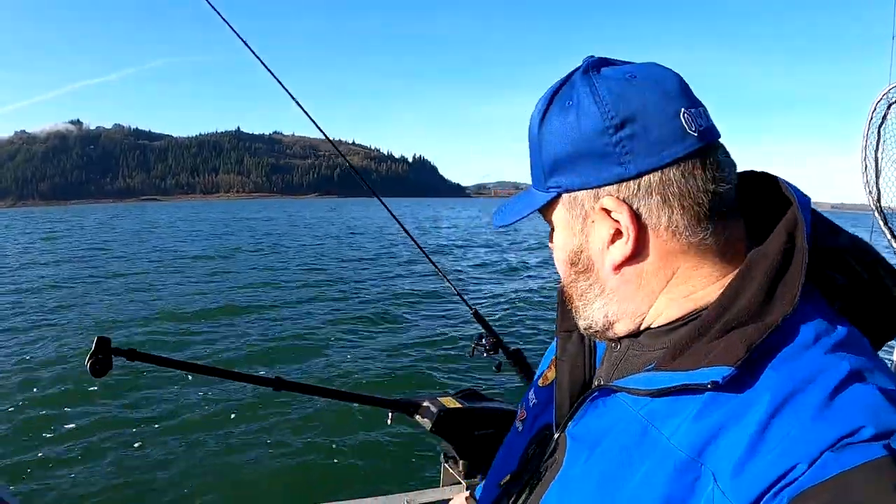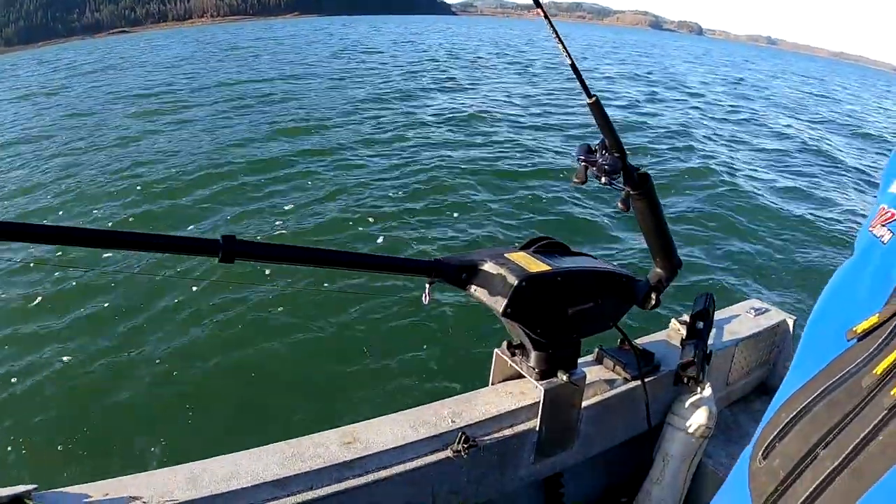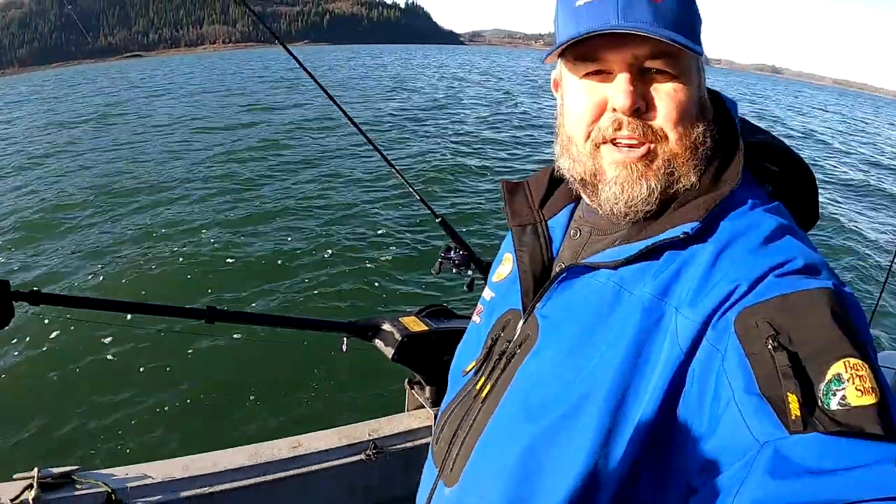Hey Piscatorians, welcome back to the channel. Today we are fishing at Rife Lake. It is the first week of February. I got my good buddy Lonzo with me. We're gonna try to catch some coho and some rainbow trout — both inhabit the lake. We've been here before but it's time to come back. One new thing to the channel is we got the electric Mag 10 downrigger, so that's cool. We're going to use that today.